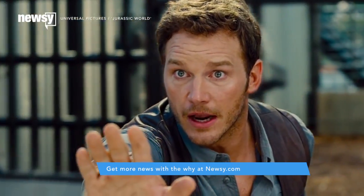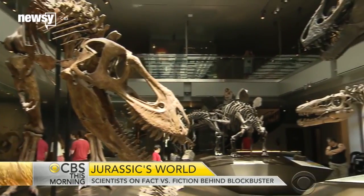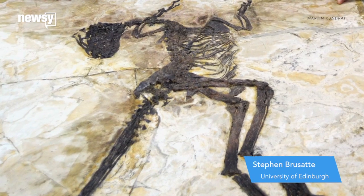Two of the biggest problems scientists had with Jurassic World were with its raptors. A lot of raptors were kind of small and lightly built, but those guys look a little bit like they're on steroids. Many dinosaurs had feathers, especially velociraptors. It fundamentally changes how you imagine these animals looked and behaved. Real velociraptor was just about the size of a poodle.